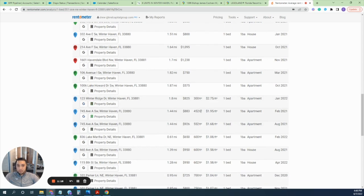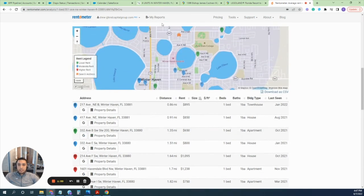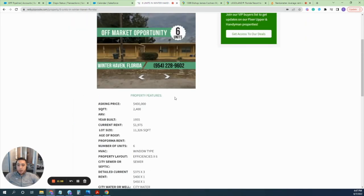Another comp is 452 square feet renting for $883. These are all fairly recent comps that show you can easily rent up the units. If you have any questions on this property, please feel free to reach out. My name is Chris and the number is 954-228-9602. Thank you guys so much and I look forward to your calls!